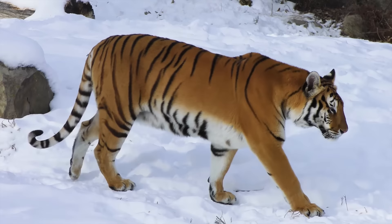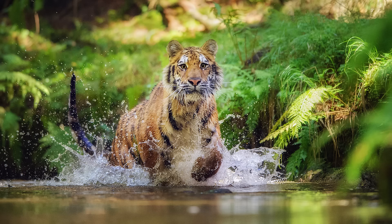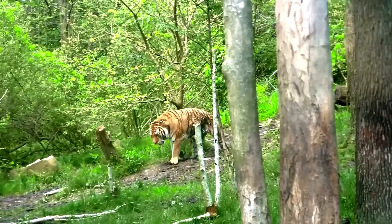Tigers have tremendous leaping ability, being able to leap from 8 to 10 meters, though leaps of half that distance are more typical. They are excellent swimmers and water doesn't usually act as a barrier to their movement. Tigers are also excellent climbers, using their retractable claws and powerful legs.